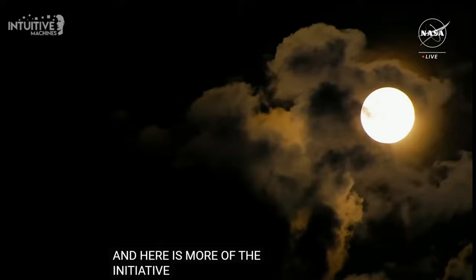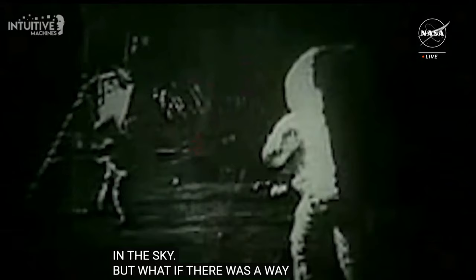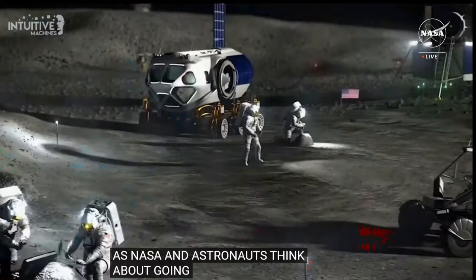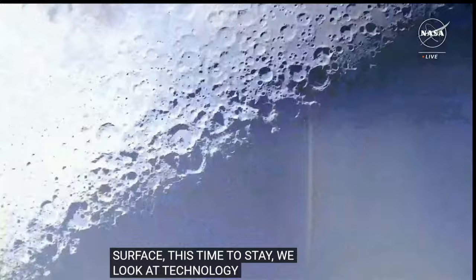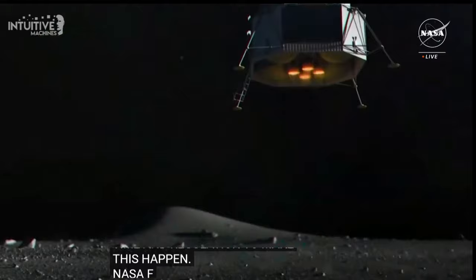Our moon — it seems so close in the night sky, but getting there is really hard. Only a few nations have successfully landed on the moon. As NASA sends astronauts back to the lunar surface, this time to stay, we will need to send science and technology instruments ahead of time to lay the foundation for human exploration. To make this happen, NASA is helping establish a commercial lunar economy. For the first time ever, there will be commercial delivery services to the moon.